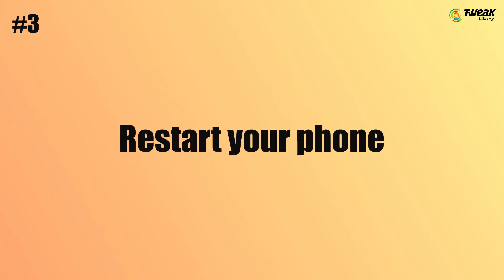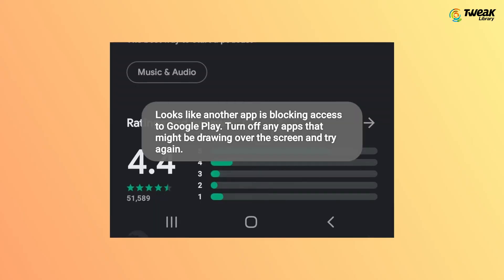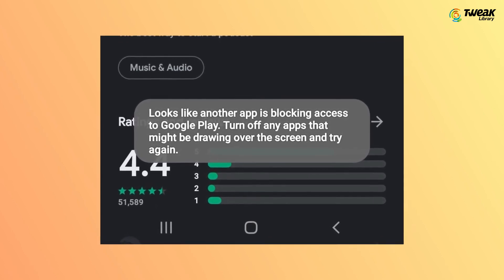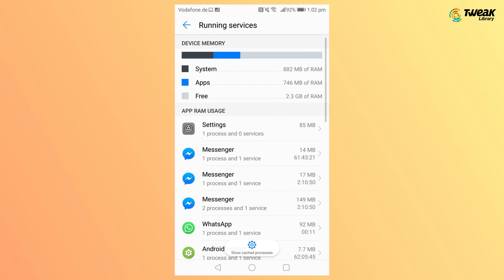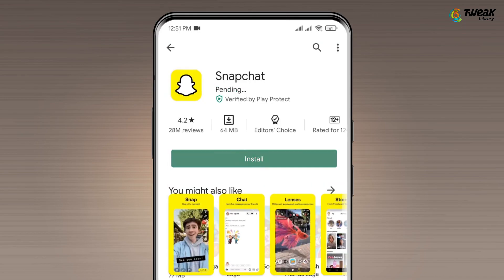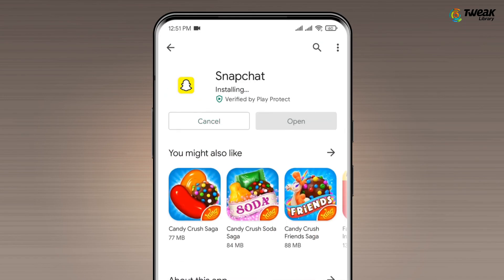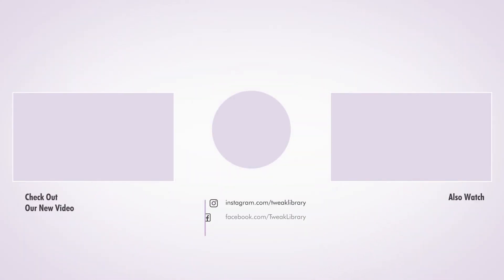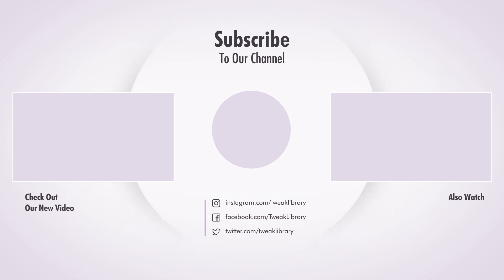Method 3: Restart Your Phone. The 'Looks Like Another App is Blocking Access to Google Play' error might be caused by an app that is running in the background. So, the final method is to restart your phone. Restarting your device will force close every app. Once you have restarted your device, open the Google Play Store and try installing an app. Hope these methods work for you. If you still face this error, then do tell us in the comments below.